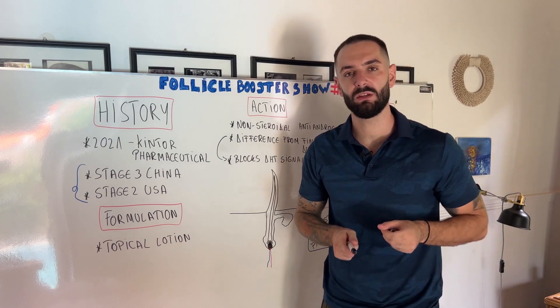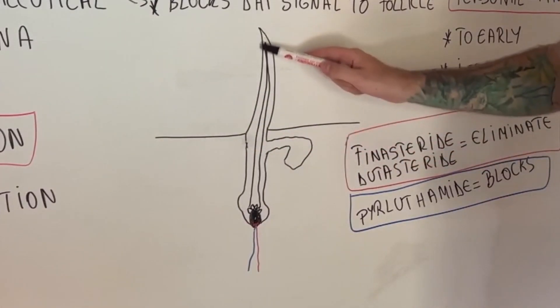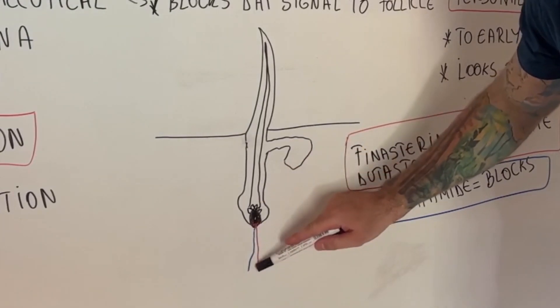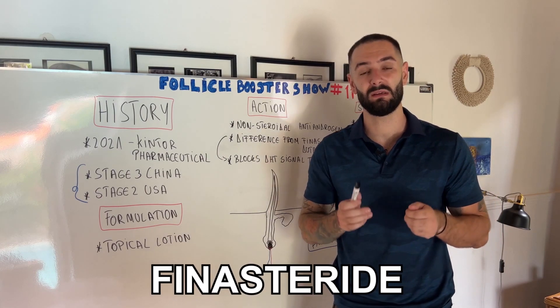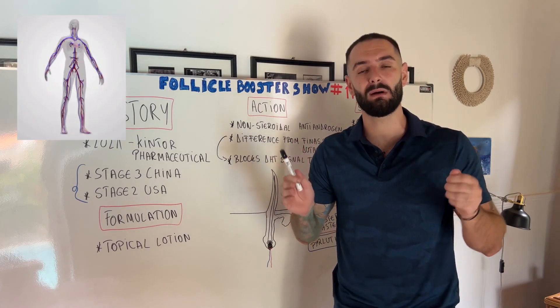Let me explain using this drawing of mine. You have the skin level, the hair shaft, the inner root of the hair shaft, the sebaceous glands, the hair follicle together with tiny capillaries, and at the base of the hair follicle you have the DHT deposits. When you take dutasteride and finasteride, because they inhibit the 5-alpha reductase receptor, they reduce DHT levels throughout your entire body.